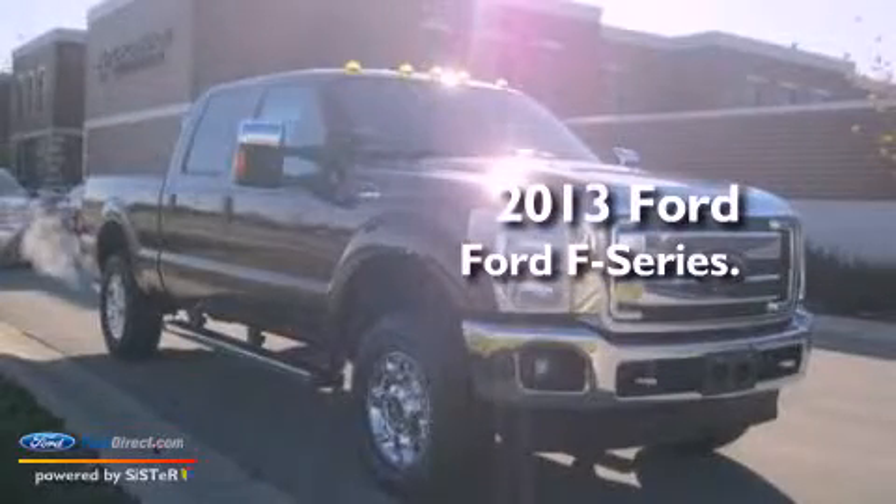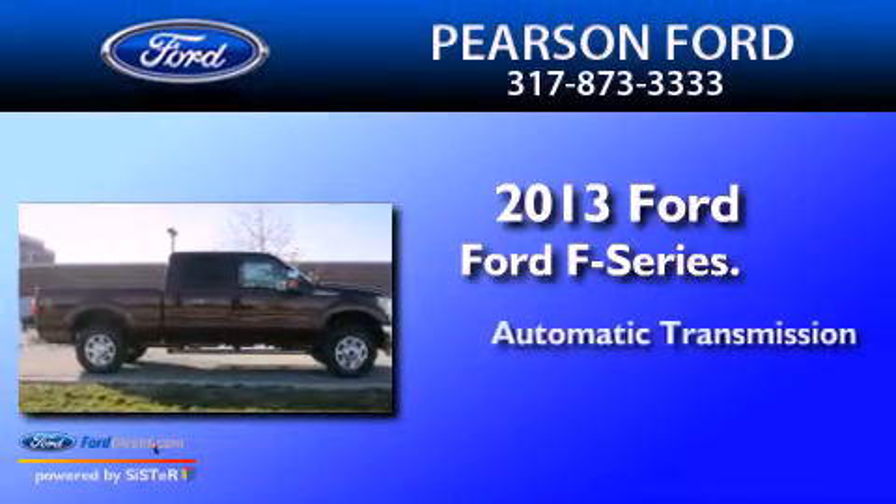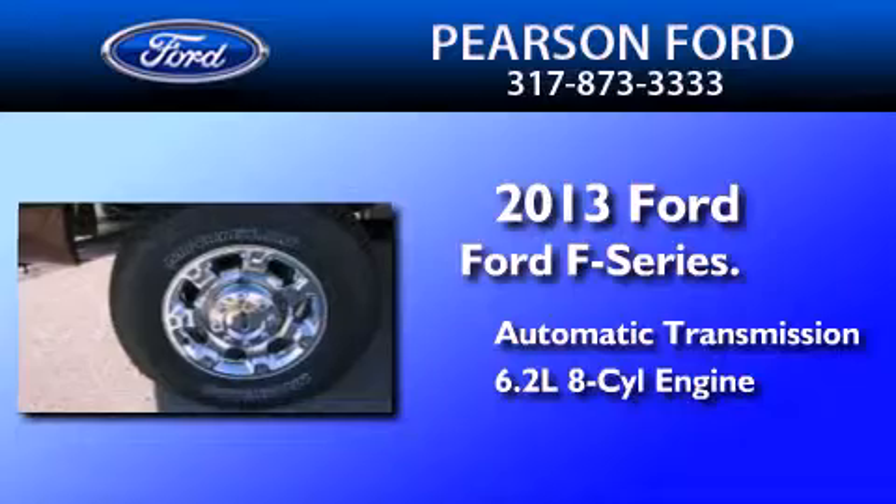This is a brand new 2013 Ford F-Series. This truck has an automatic transmission, a 6.2-liter V8, and the added safety and control of four-wheel drive.